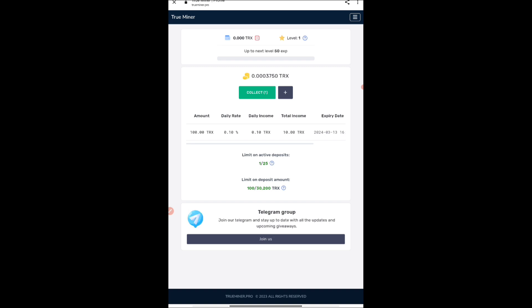If you want the withdrawal video, give us 150 likes and comment in the comment section that you want it. The process here: you have 100 TRX, and the daily rate is 0.1%, so you'll be getting 0.1 TRX as daily income. Your total income will be 10 TRX for this 100 TRX amount. The expiry date is given and the status is active — it will be expiring in February 2024.